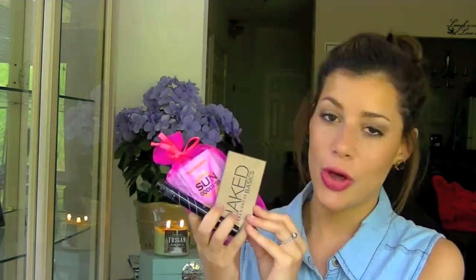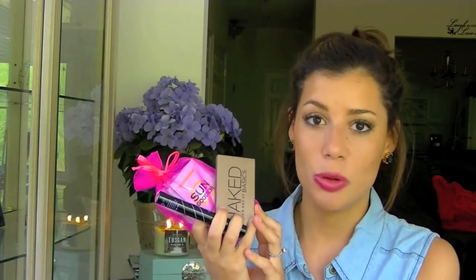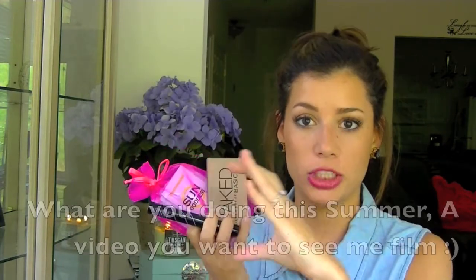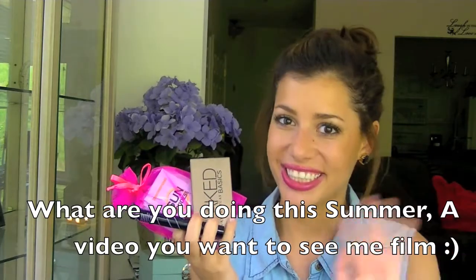So I hope you enjoyed this giveaway and appreciate it. The giveaway is open until July 24th. I hope you enjoyed this video and I will see you in my next one. Bye, girlies!